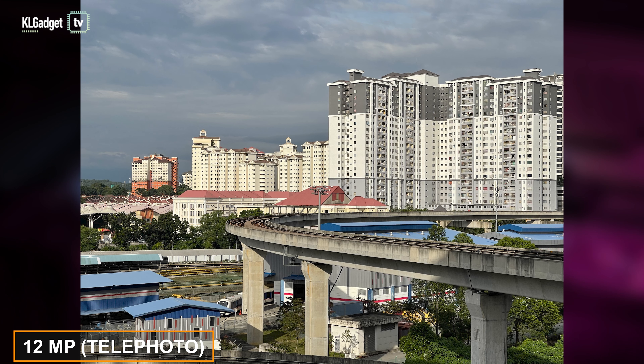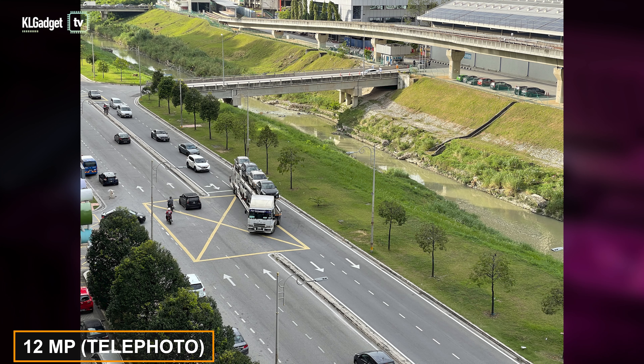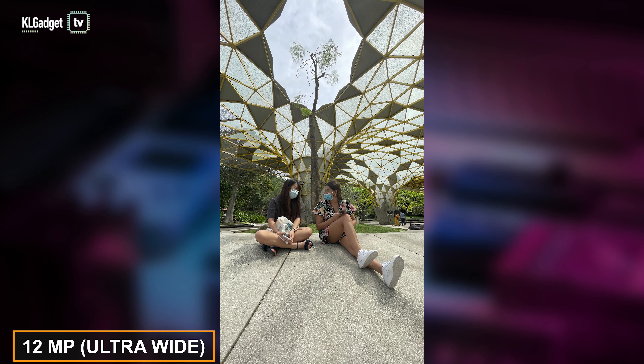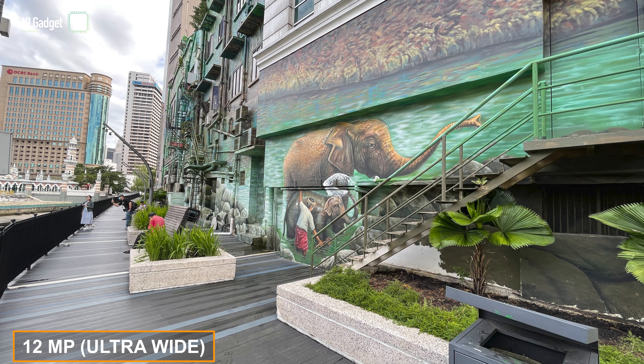The iPhone 12 Pro Max's telephoto lens has a longer focal length than the Pro, resulting in a 2.5x optical zoom, but the slower f2.2 aperture makes it less ideal in low-light and indoor shots. Otherwise, it delivers decent-looking photos in good lighting. Compared to many other flagship phones I've tested, the 12 Pro Max's ultra-wide camera is outstanding, thanks to Apple's Deep Fusion tech that makes details look great — just don't use it in low light.